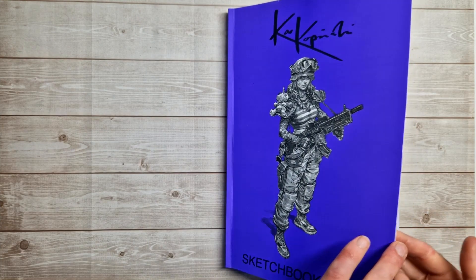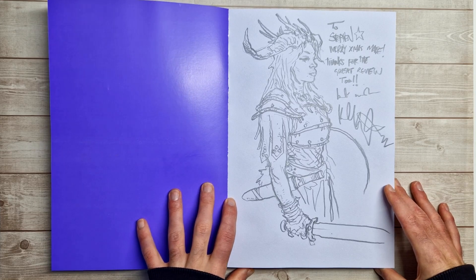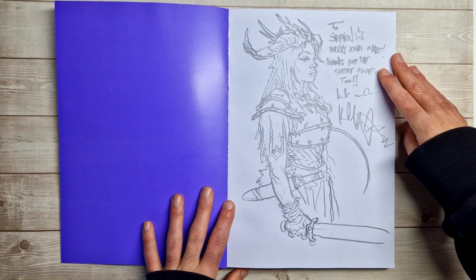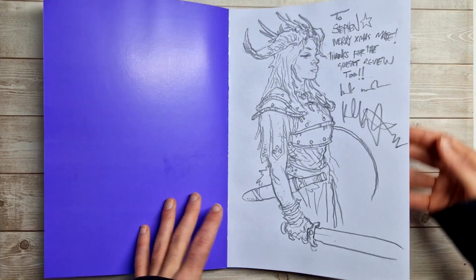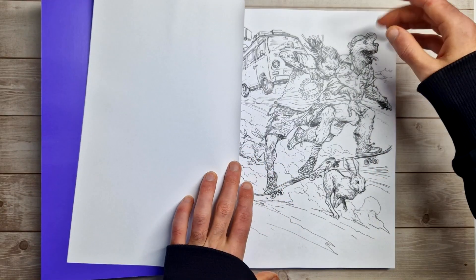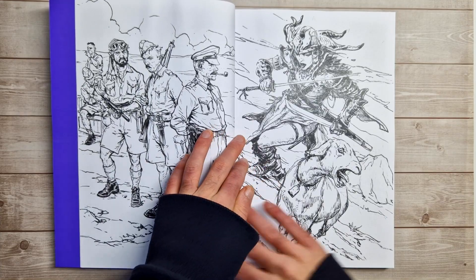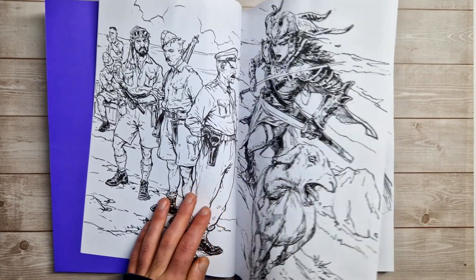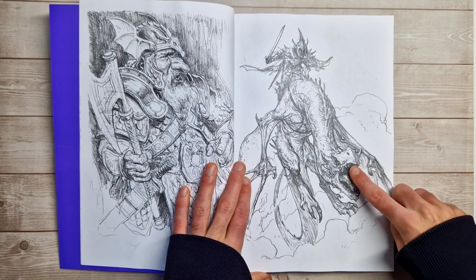Speaking of personalized sketches, in volume 7 I got another sketch. You can pay a very small amount extra to get Karl to draw in the front. Mine says 'Merry Christmas mate, thanks for a great review.' So Karl had seen my other book preview videos at that point. The reason he's written 'Merry Christmas' is because I got this just in time for Christmas. It was actually a really nice surprise because this was a gift from my brother. I love this sketch, by the way.